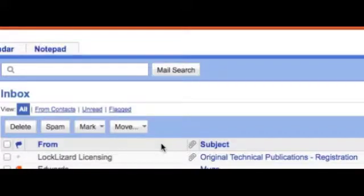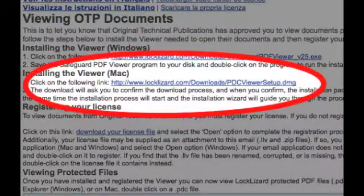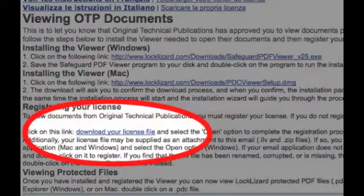You will then receive an email from LockLizard licensing. There are two key elements to it: a link to download your secure viewer and a link to download the license. The license might already be attached — just check.